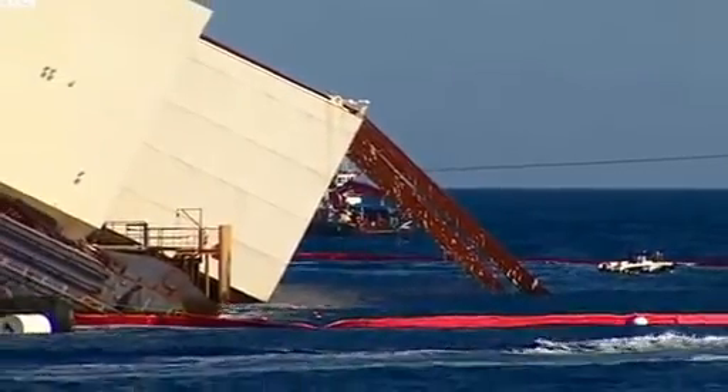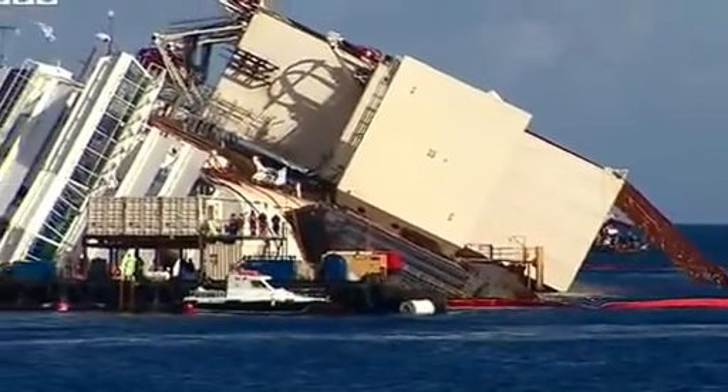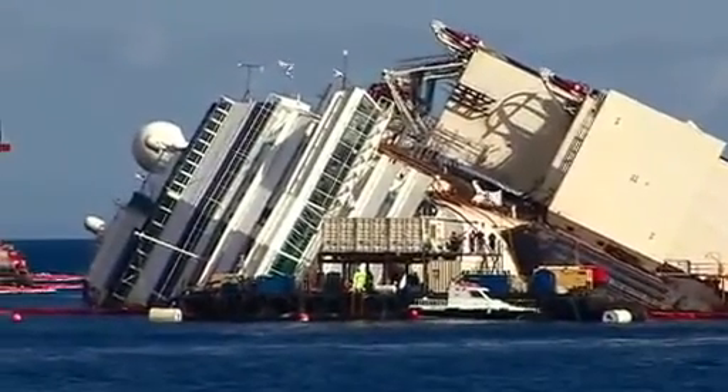It's going to be under immense pressure and strain while that happens, and so they're taking it very, very slowly indeed. So we're not actually seeing any movement at the moment.